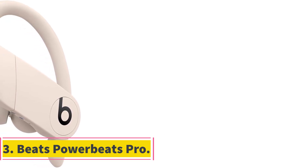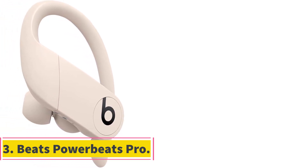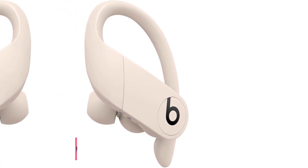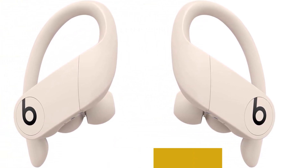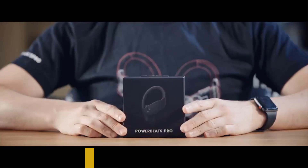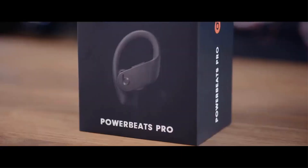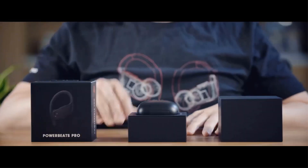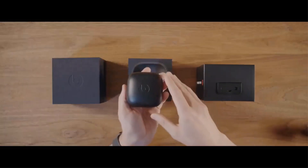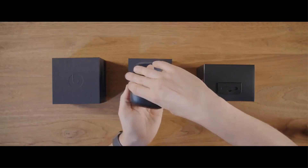Number 3: Beats Powerbeats Pro. The Beats Powerbeats Pro are cutting-edge, truly wireless high-performance earphones designed for those seeking an exceptional audio experience during workouts and everyday use. These earphones offer up to an impressive 9 hours of listening time on a single charge, and with the charging case, the total listening time extends to more than 24 hours, ensuring uninterrupted enjoyment of your favorite music throughout the day.